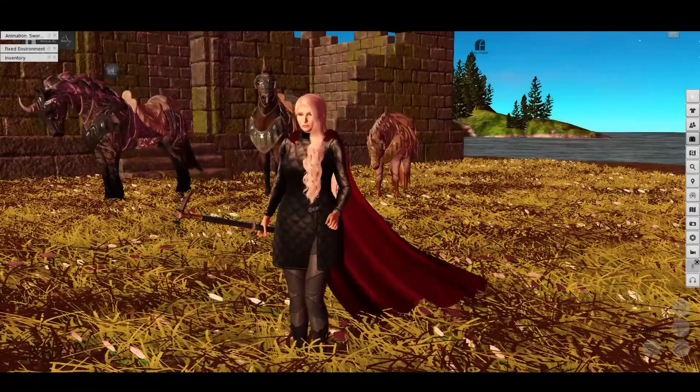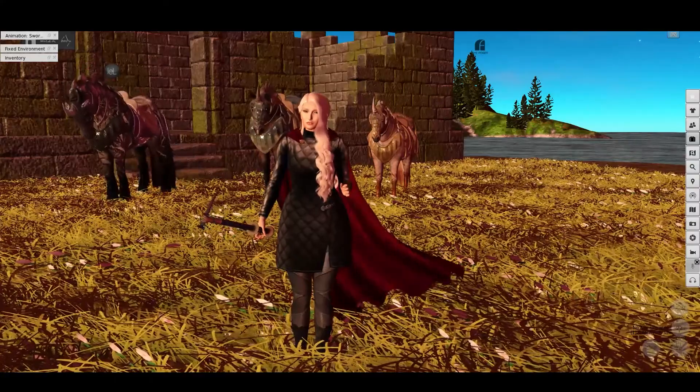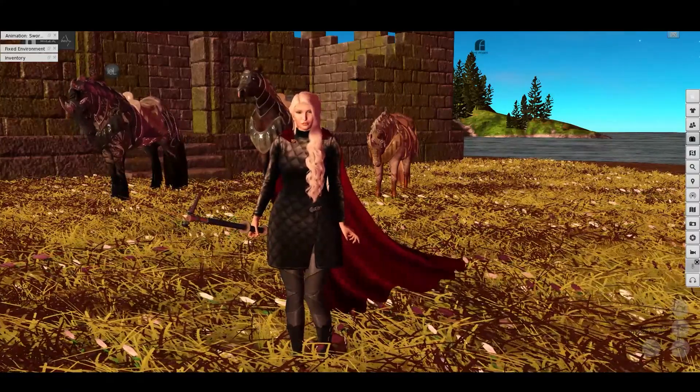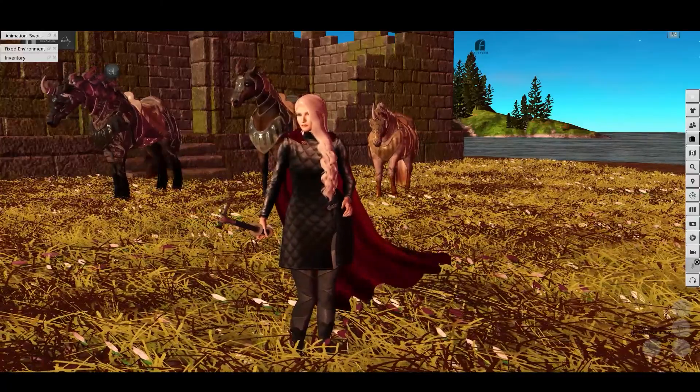Hi there, this is Freya from Otherworldly and I've got quite the packed episode today with a lot of new things to show you, so I'll have to try and remember all the details. I will have to cheat and look in my inventory occasionally.